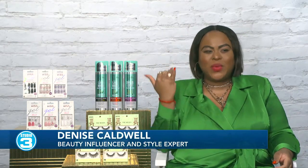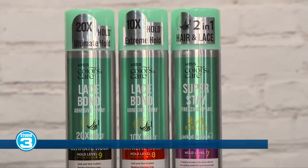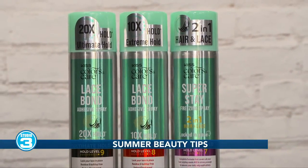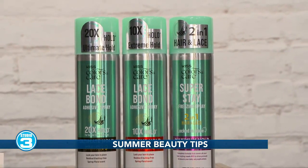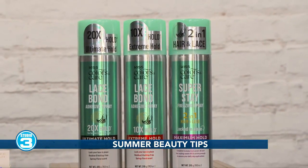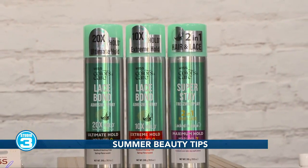Let's start right at the top with hair. We have the Kiss Colors Care Wig and Weave Collection. It is a one-stop shop for a flawless and protective wig install, available at Walmart.com and Walmart stores. The pricing is about $8.99 to $18.99.